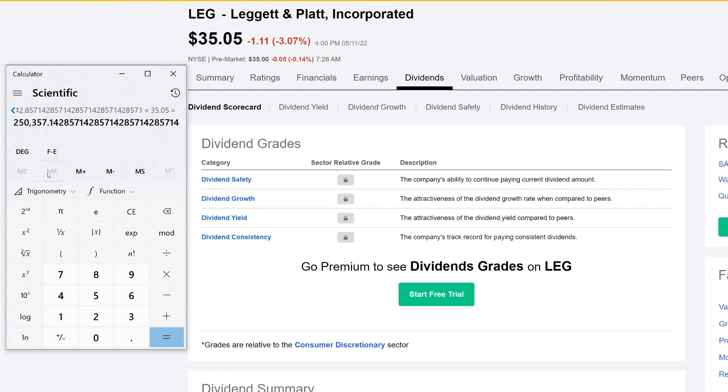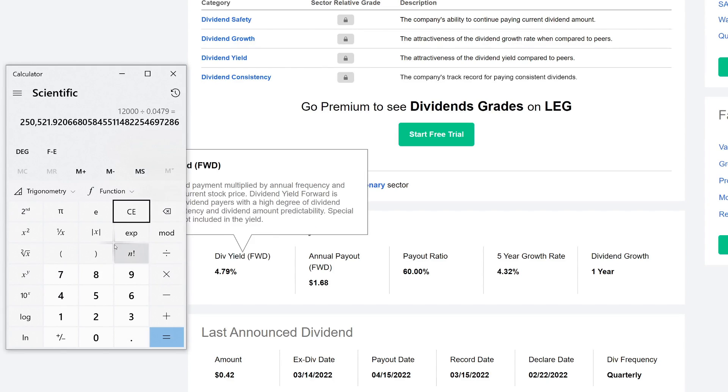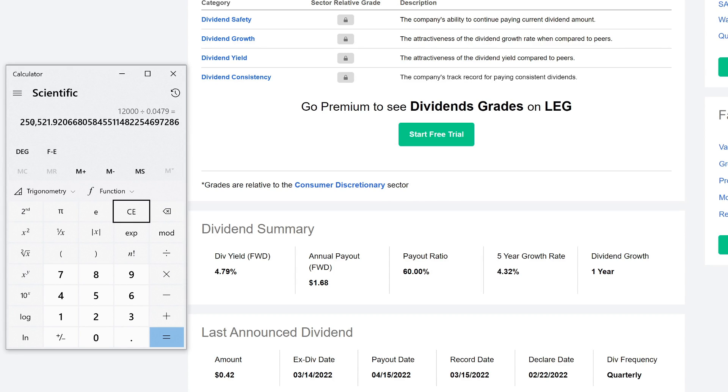So we need to have roughly about $250,357 — about a quarter of a million dollars — to make about $1,000 every single month from Leggett and Platt. For a quick rough estimate, you could divide $12,000 by the dividend yield of 4.79%, and that gives you roughly the same value — about $250,000 is what you'd have to have invested.